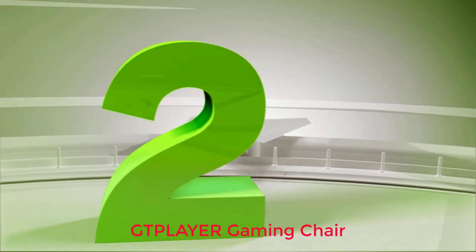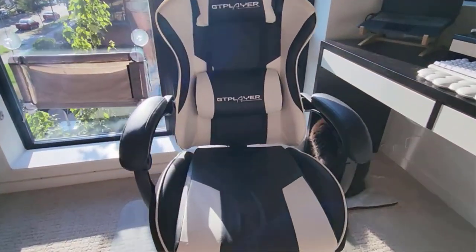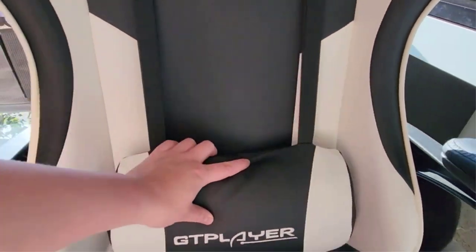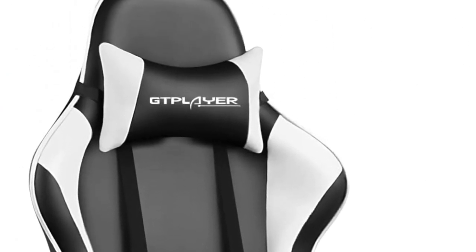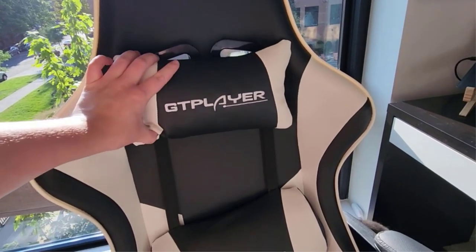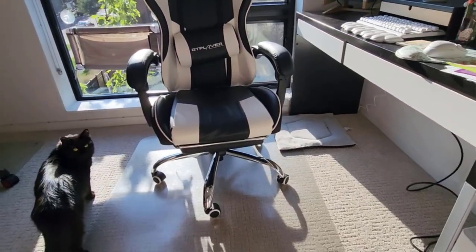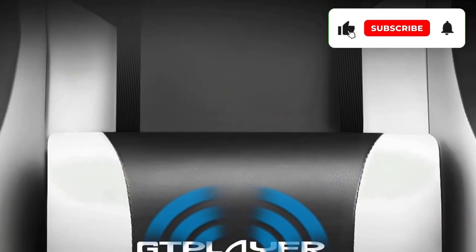Number 2: GT Player Gaming Chair. The GT Player Gaming Chair does have its issues with overall comfort due to metal bracing within the frame. There is an acceptable compromise in the overall structure. That's not to say it's not a strong chair — it appears to be — but the metal frame can cause it to ride a bit stiff. If you like a solid sitting surface, then this might be the chair for you. It comes with lumbar and neck pillows, which help to offset the overall stiffness of the chair.